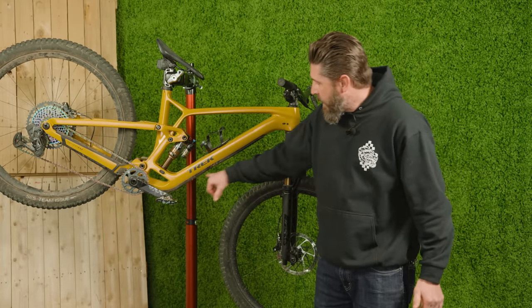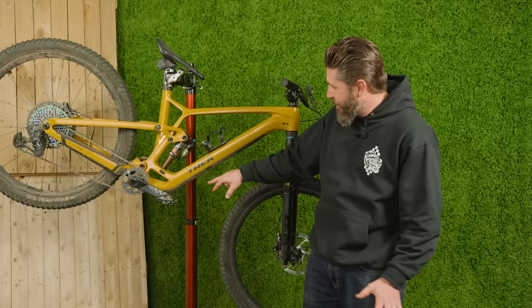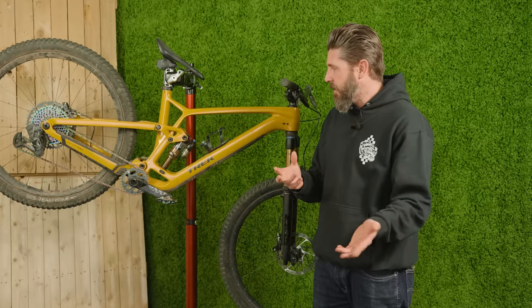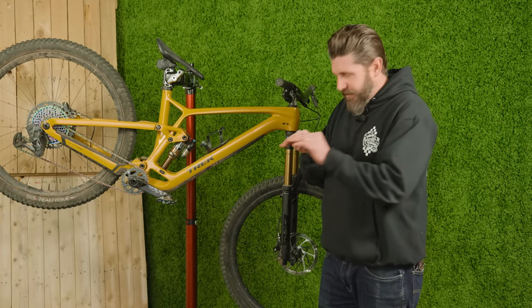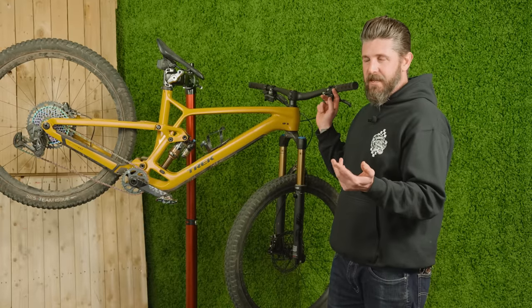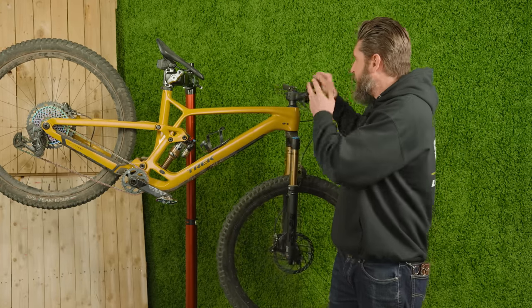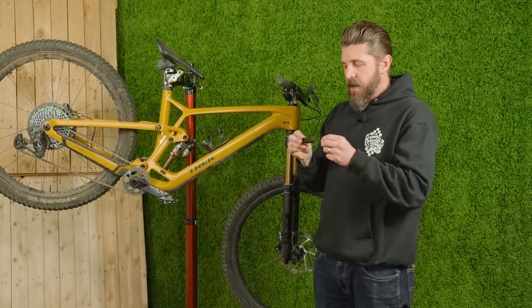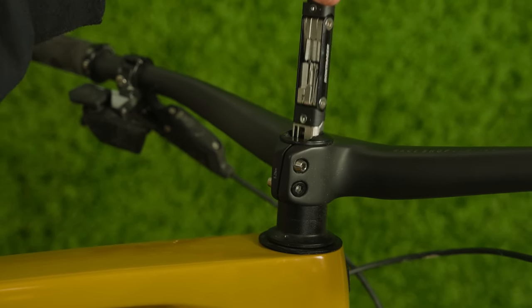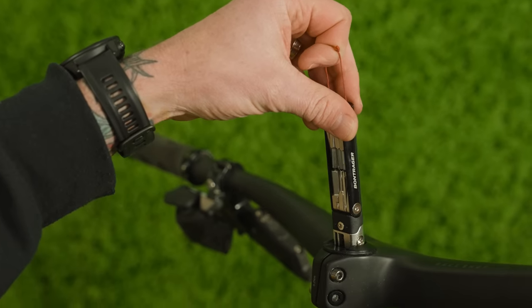The full-length — almost full-length — down tube protector is really cool. If you want to get nitpicky, there's a seam that isn't perfectly straight, but that's pretty minimal. The integrated bar-stem tool is really neat; it didn't come with the cool red lanyard — we had to add that — and the little flip-up handle broke relatively quickly, which was a bummer. But it's a very cool tool with all the essentials: chain breaker, all your Allen and Torx bits.